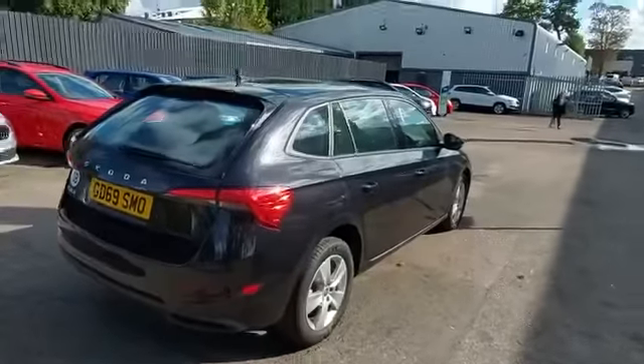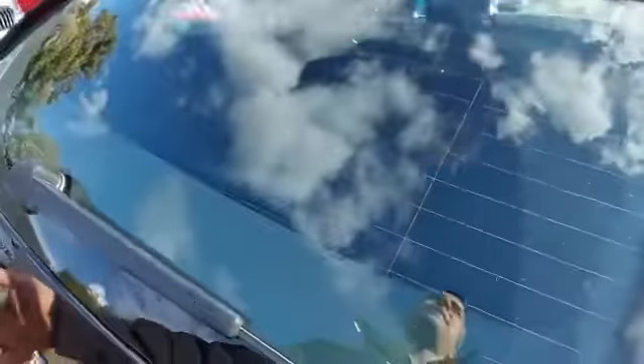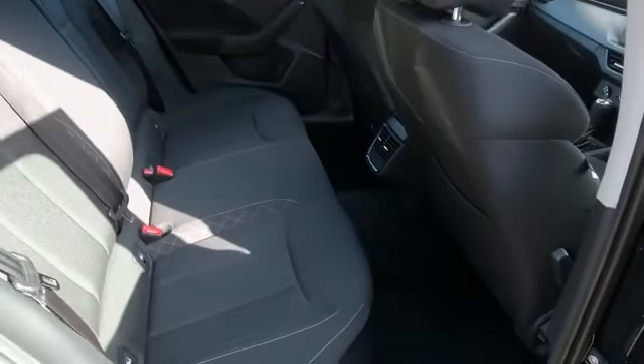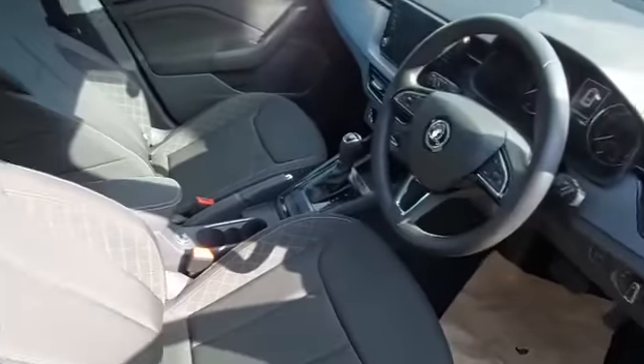The Scala is our newest hatchback and it has a fantastic sized boot, excellent legroom in the rear, and a comfortable ergonomic driving position with lumbar assist and height adjustable driver's seat.